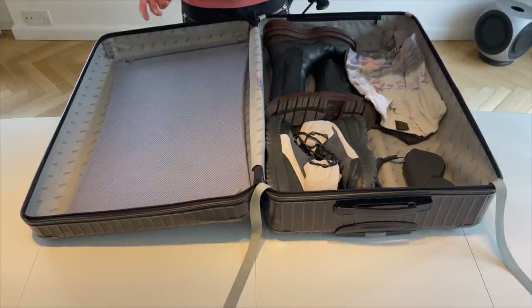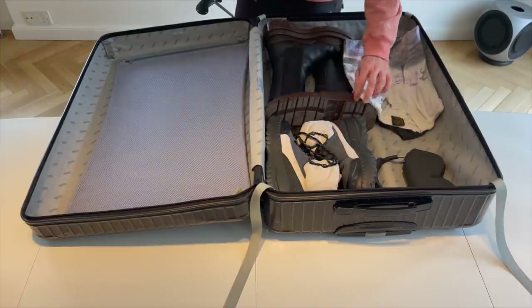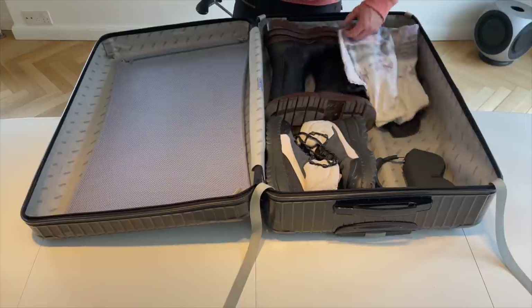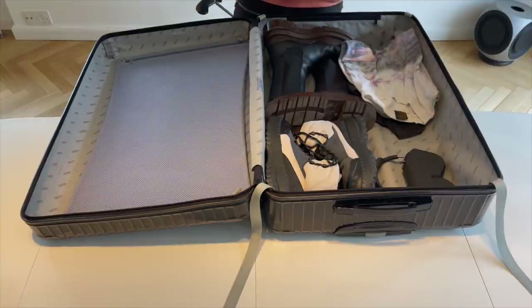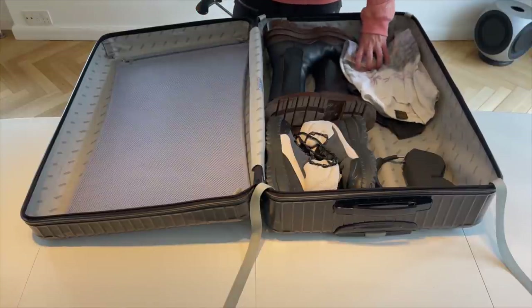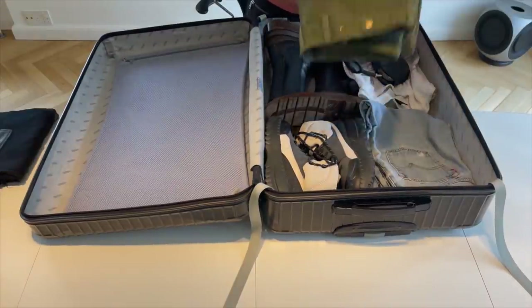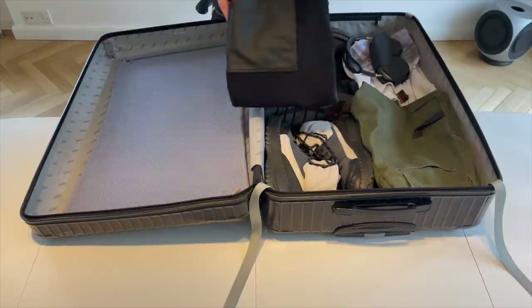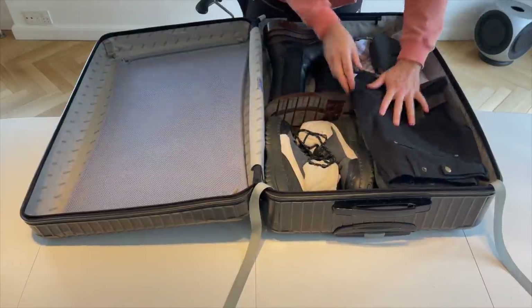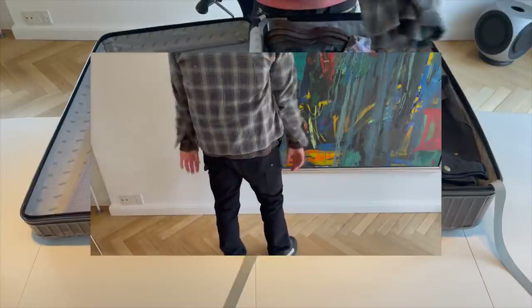When you go skiing, most of the time you're in ski clothes. It's only like when you go out for dinner or something that you need other options. Usually I'm NOT bringing that much clothes, but still it's nice to have some things to pair a few outfits. So these I'm gonna wear probably, and then obviously a leather pair.